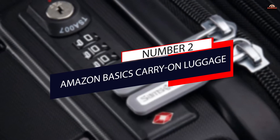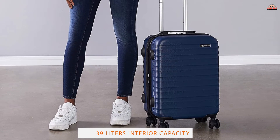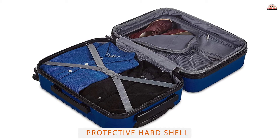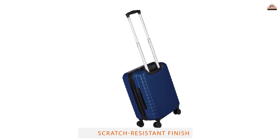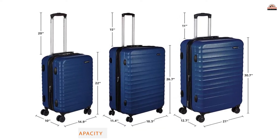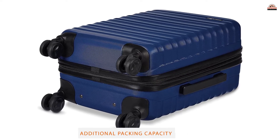Number 2: Amazon Basics Carry-On Luggage. Basic by name, but not necessarily basic by nature. This little case from Amazon is great for budget-conscious travelers. The 24-inch hard-shell case is perfect for shorter trips and will easily stow all your belongings safely while you travel. Made with a scratch-resistant finish to protect against over-eager cab drivers or baggage handlers, the extra-thick ABS shell is on par with many of its more expensive competitors.